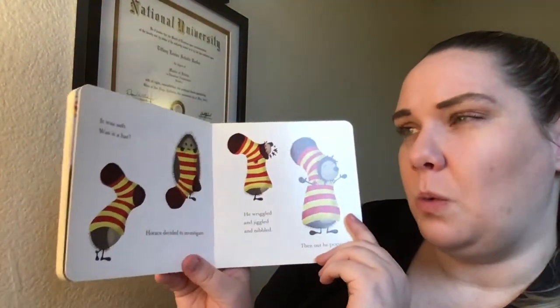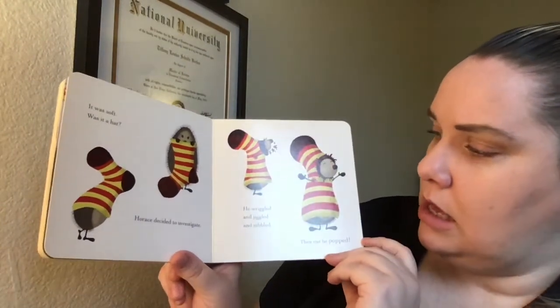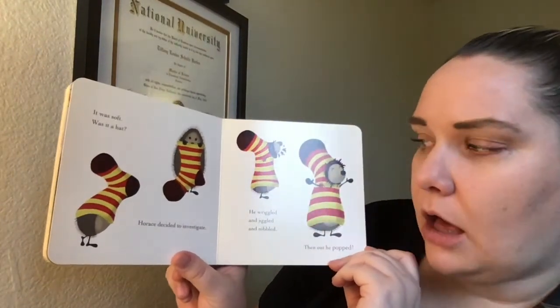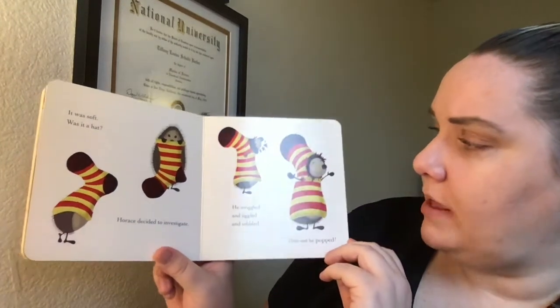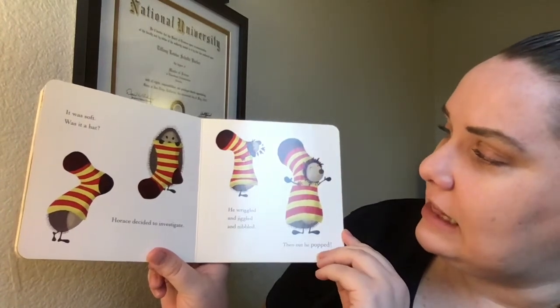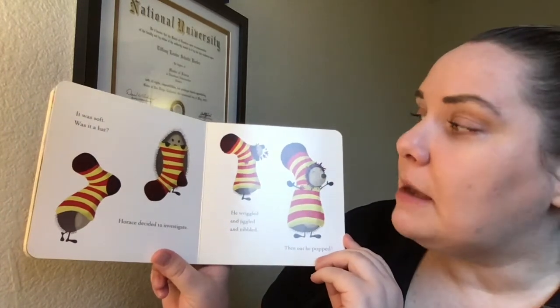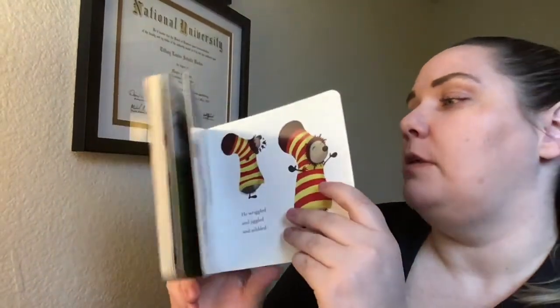It was soft. Was it a hat? Horace decided to investigate. He's inside a sock — he wriggled and jiggled and nibbled, then out he popped! So Horace put a little bite in the sock, and now his face can pop through the sock but his spikes are all covered.